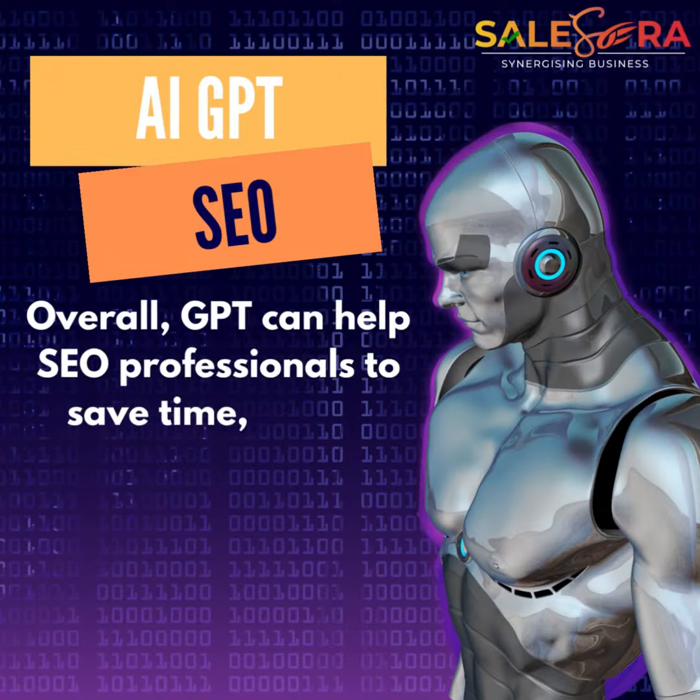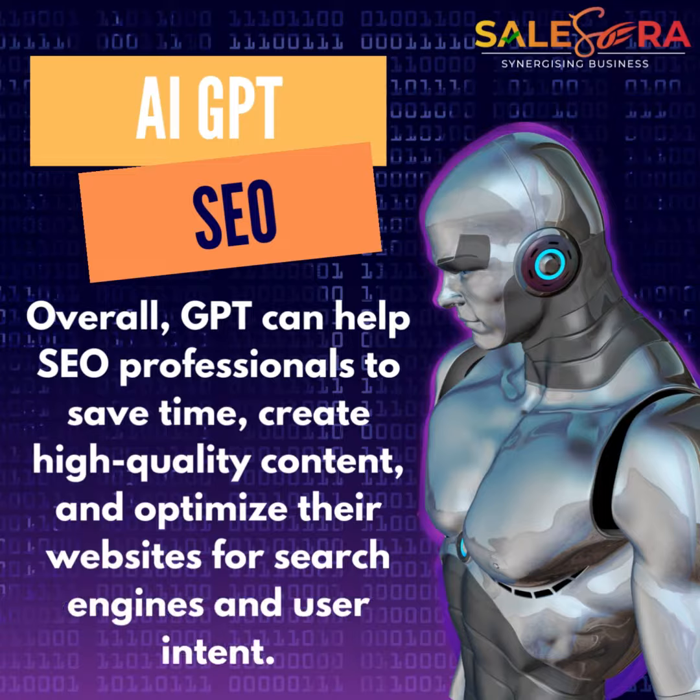Overall, GPT can help SEO professionals to save time, create high-quality content, and optimize their websites for search engines and user intent.